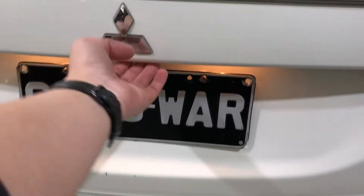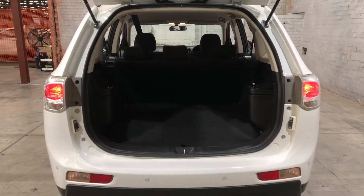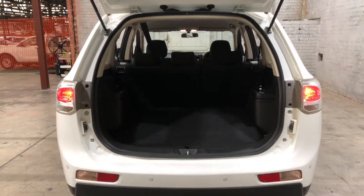As we jump inside the boot, being a full-size SUV, you know you're going to get plenty of boot space at the back as well. If you ever need more space, the two back seats do fold down.